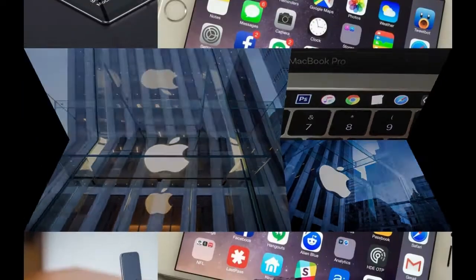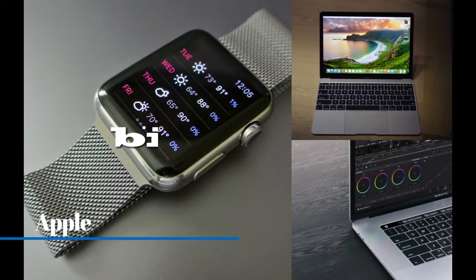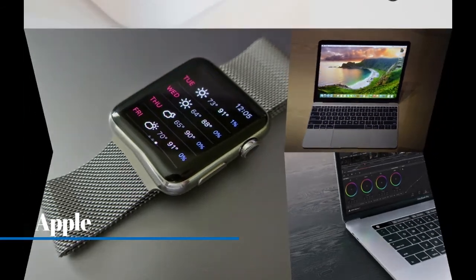Number two: Apple. Of course we can resemble it to an apple, but the bite mark must make us think about what it represents. 'Byte' is a word in computer language, similar in pronunciation to 'bite.' That's the main reason the bite on the Apple logo is chosen as the logo of the brand Apple.